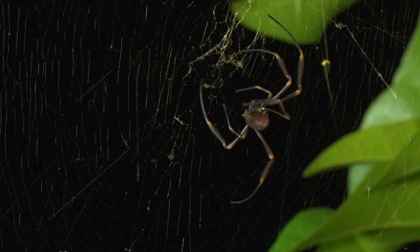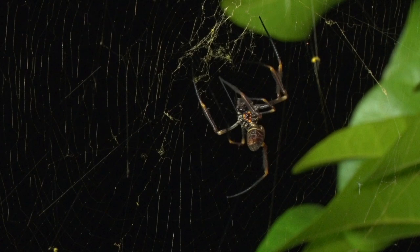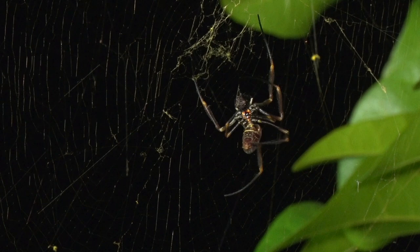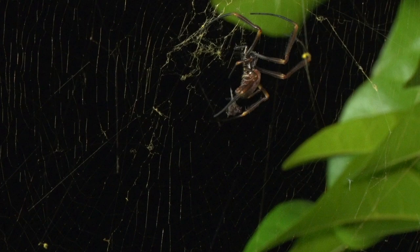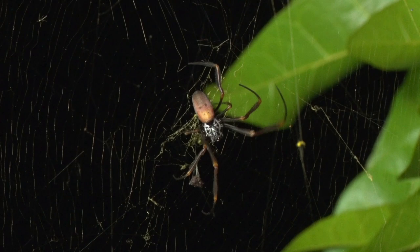Golden orbs are non-venomous, and this juvenile female is about 75 millimeters, or just under three inches, across. Like all spiders, she plays a vital role in the ecosystem, and she's busily wrapping some freshly caught food with a fresh silk cocoon, which she'll either eat now or let rot in the web to attract another victim.